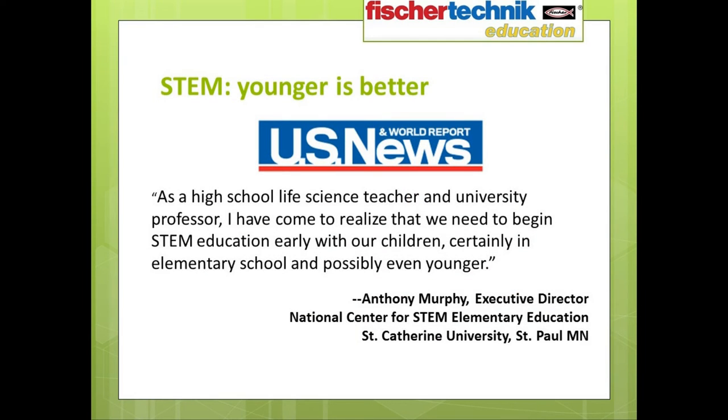In another article in U.S. News and World Report titled 'STEM Education: It's Elementary,' Anthony Murphy, the Executive Director of the National Center for STEM Elementary Education at St. Catherine University in St. Paul, Minnesota, wrote: as a high school life science and university professor, I have come to realize that we need to begin STEM education early with our children — certainly in elementary school and possibly even younger.